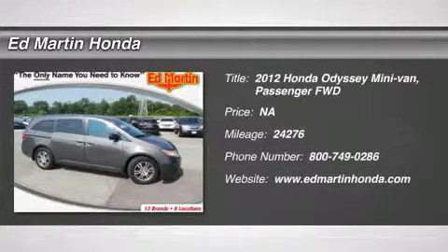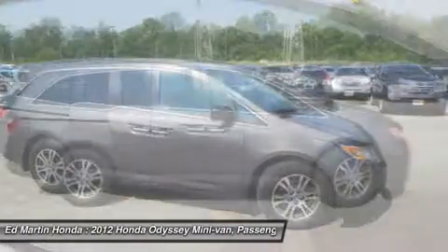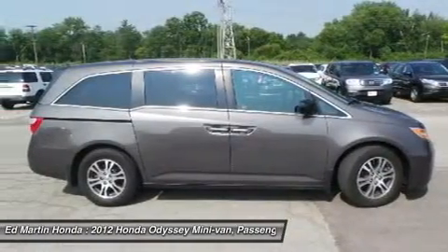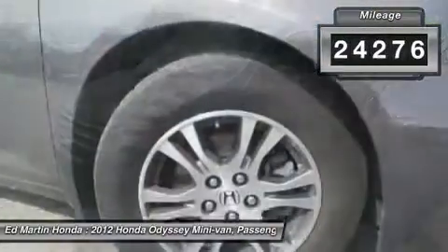The 2012 Odyssey. The Honda Odyssey is a showcase of distinguished style, captivating technology, and advanced safety features. A must for all families. This vehicle has less than 25,000 miles.